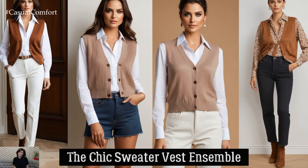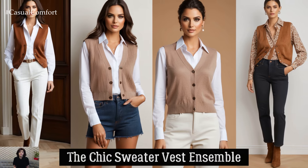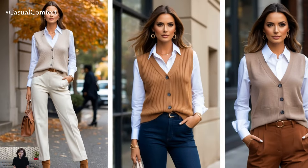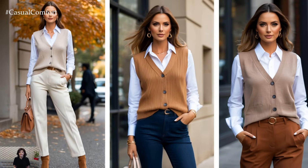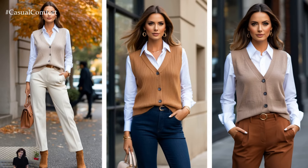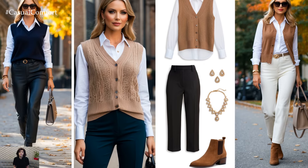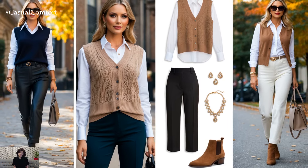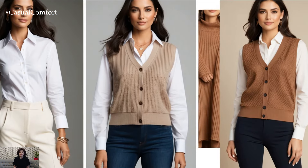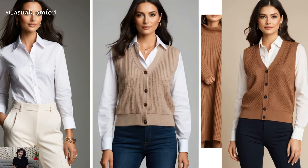The Chic Sweater Vest Ensemble. Sweater vests are making a major comeback and there's no better way to layer them than with a crisp white button-down. For an effortlessly chic outfit, start with a classic button-down shirt as your base. Add a neutral tone sweater vest on top to bring in that warm, layered look. The vest adds structure without bulk, allowing you to style this outfit with high-waisted trousers or a pair of straight-leg jeans. Complete the look with ankle boots and minimal jewelry to keep it polished but relaxed.